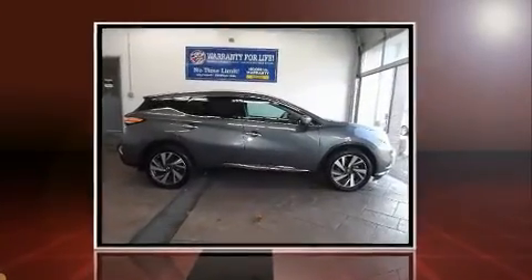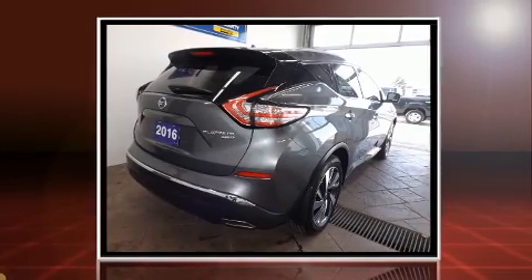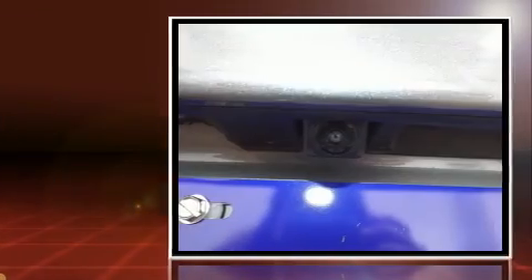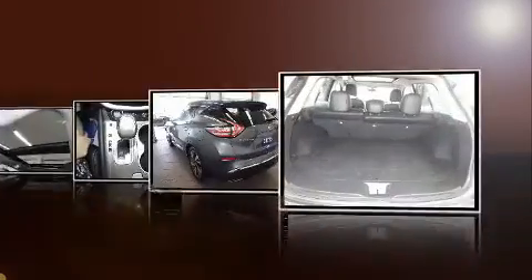Load your family into the 2016 Nissan Murano. Under the hood you'll find a six-cylinder engine with more than 250 horsepower, and for added security, dynamic stability control supplements the drivetrain.